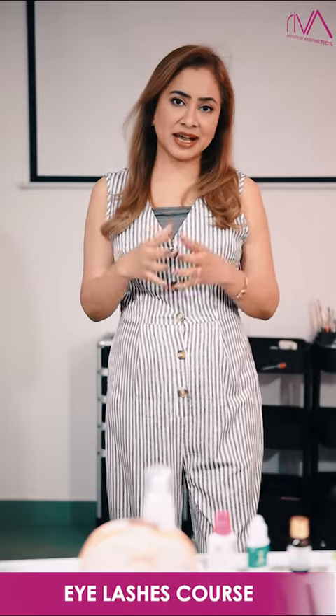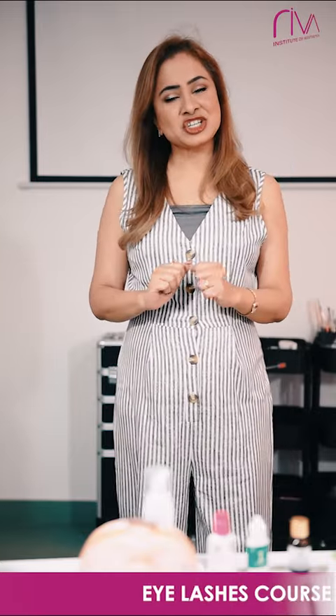We have eyelash extension courses. It is in big demand, because everybody wants to have beautiful eyes — eyes are what catch attention on our face.